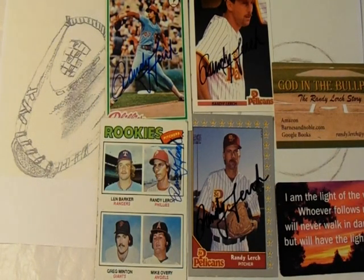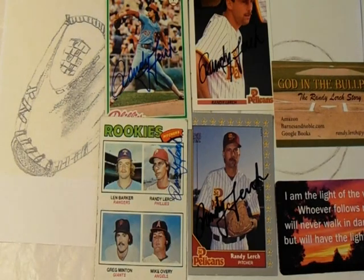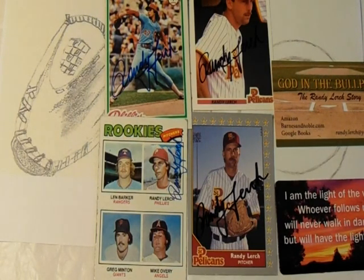Lurch was born in Sacramento, California and attended Cordova High School in Rancho Cordova, California. He was drafted by the Phillies in 1973 and made his major league debut with the Phillies in September of 1975. His first full season was 1977, and he was a mainstay in the Phillies pitching rotation from 1977 until 1988 when he transitioned more to relief pitching.